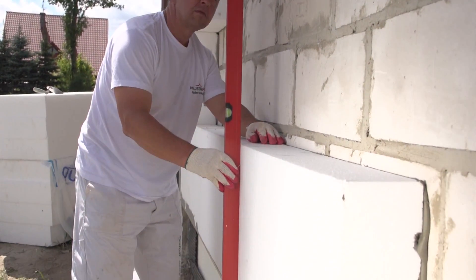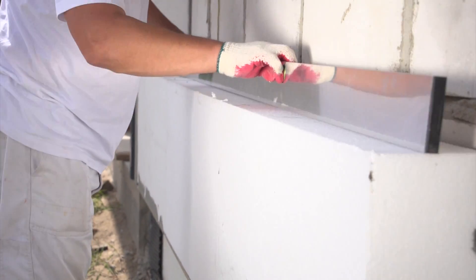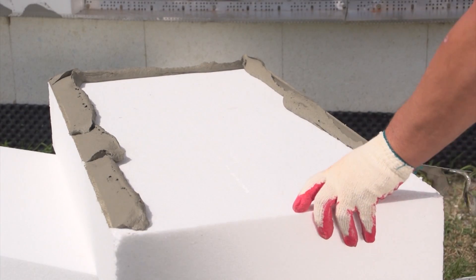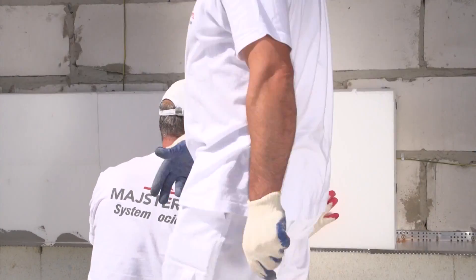In the course of gluing the styrofoam boards, the staggered joints technique should be maintained, and at the same time the boards should be adjacent to each other as tightly as possible. Respecting these principles will significantly reduce the likelihood of thermal bridges.